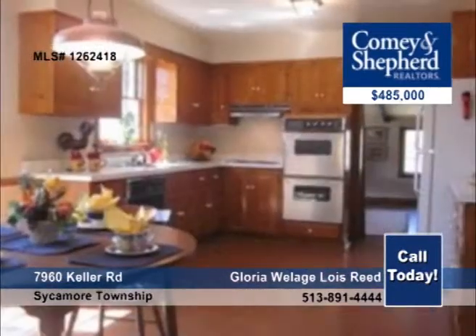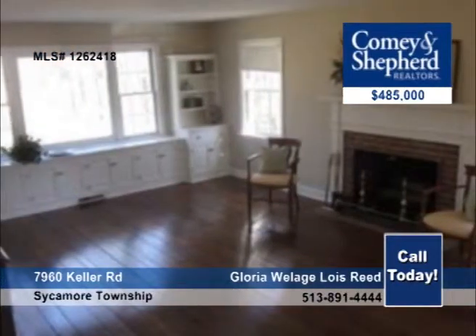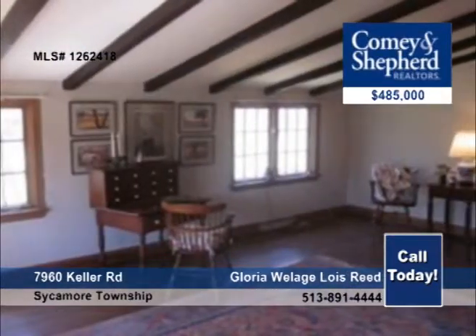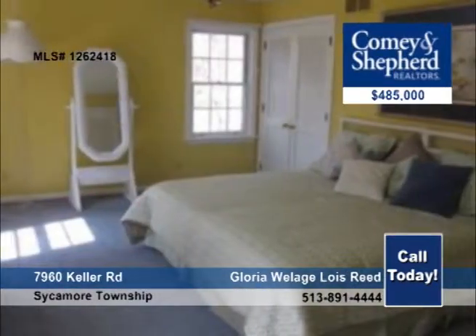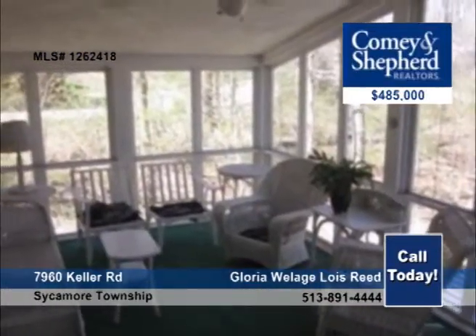Conveniently located between Kenwood Shopping Mall and downtown Montgomery, this four-bedroom, two-and-a-half bath home is on a one-acre private wooded lot. It's in the Indian Hill School District and offers 2,600 square feet of living space with hardwood floors throughout and a newer furnace. For more information, contact Gloria or Lois.